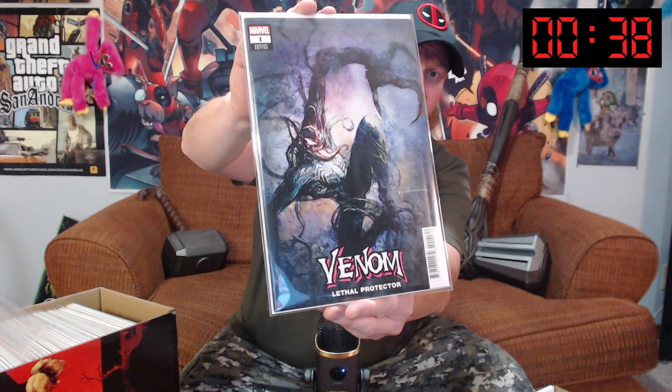We've got Venom Lethal Protector number one. I love Venom, and the Lethal Protector series is awesome — the new one, that is. We've also got another Venom Lethal Protector — that's a variant cover. Look at that cover, guys. That is beautiful.